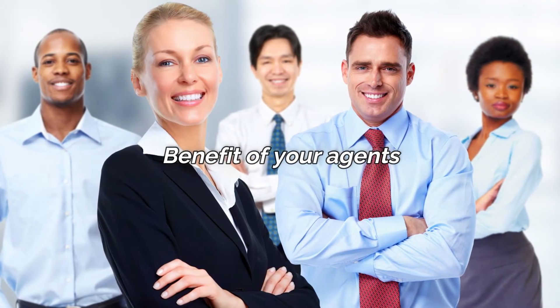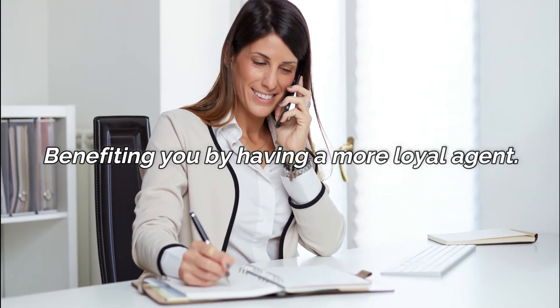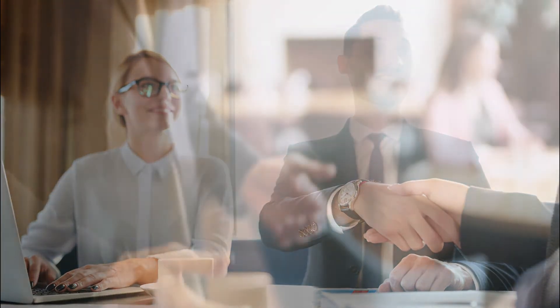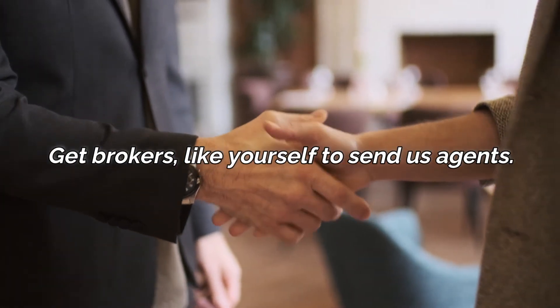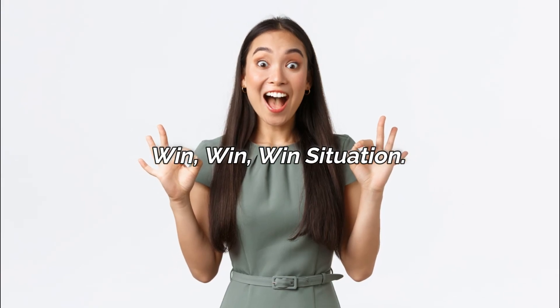We've seen the benefit to your agents by getting a subdivision marketing website on affordable monthly payments backed by a 14-month guarantee. We've seen how a marketing website ties them emotionally to your brokerage, therefore benefiting you by having a more loyal agent — in other words, better agent retention. Here's what the benefits are for us: we get a small consistent income, and we get brokers like yourself to send us agents, which cuts down on our prospecting time and makes it more affordable for the agents. So it's a win-win-win — everybody wins in this situation.